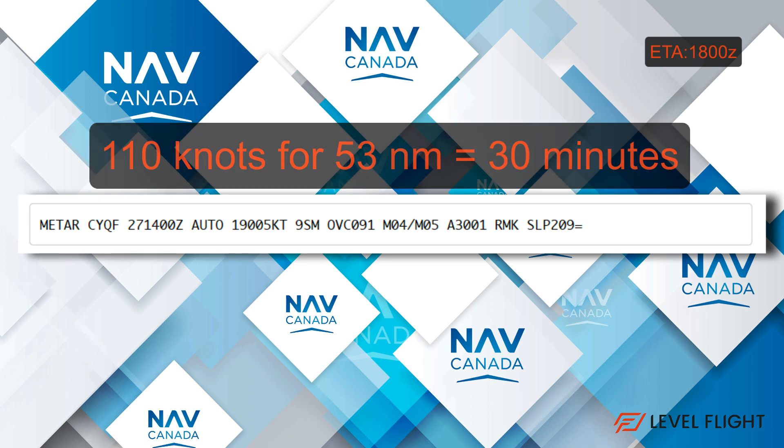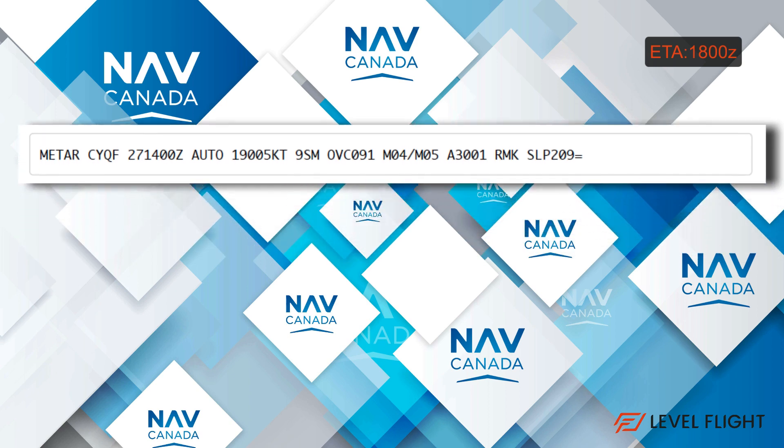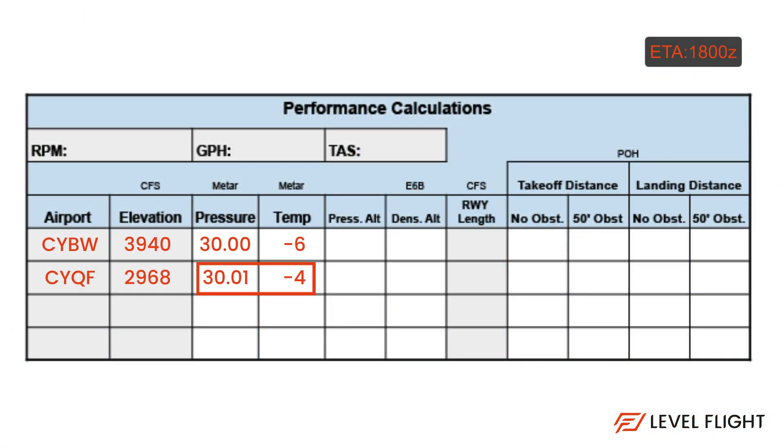Starting with the Red Deer METAR, we see it was issued at 1400 Zulu on the 27th day. An auto observation shows wind 190 at 5 knots with 9 statute miles of visibility. The ceiling is overcast at 9100 feet, temperature minus 4 degrees, dew point minus 5, and the altimeter shows 3001. It's already VFR. Again record the pressure and temperature into the navigation log performance calculation section.